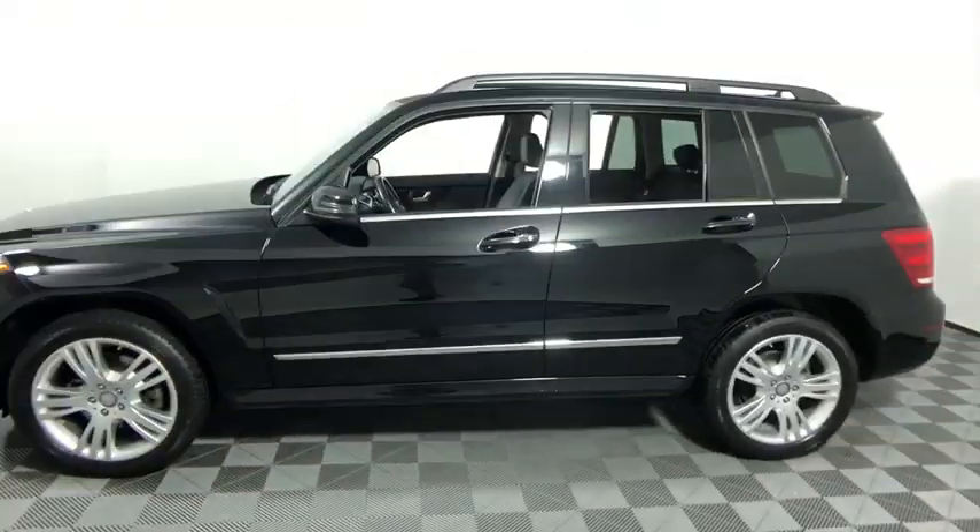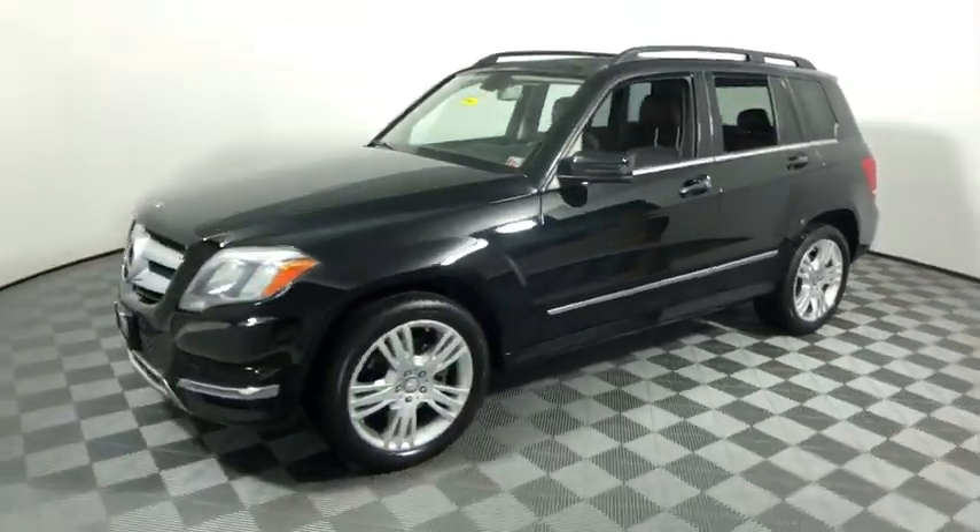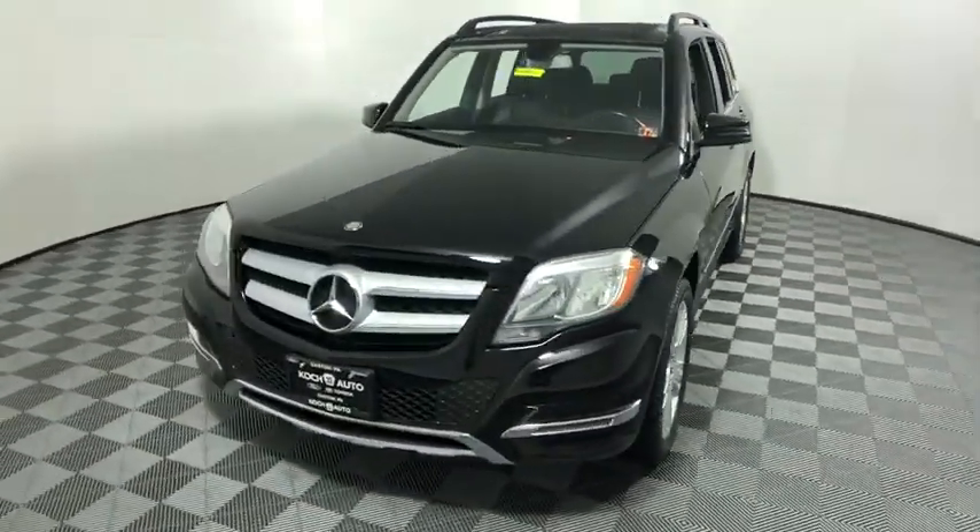This vehicle has less than 85,000 miles. Here are some of this vehicle's great options: traction control, power passenger seat, leather-wrapped steering.